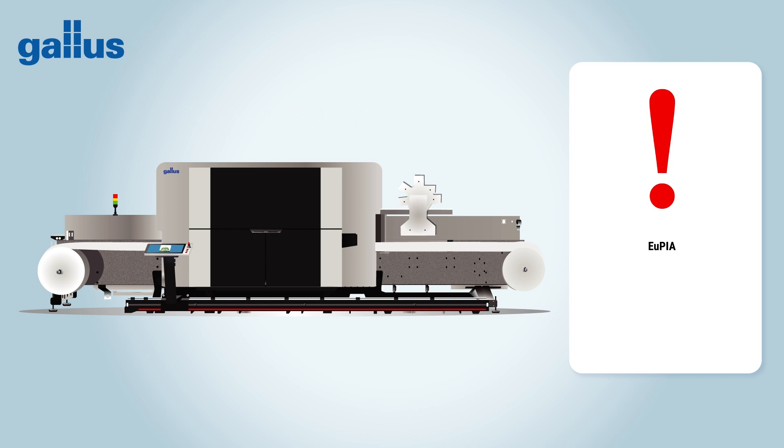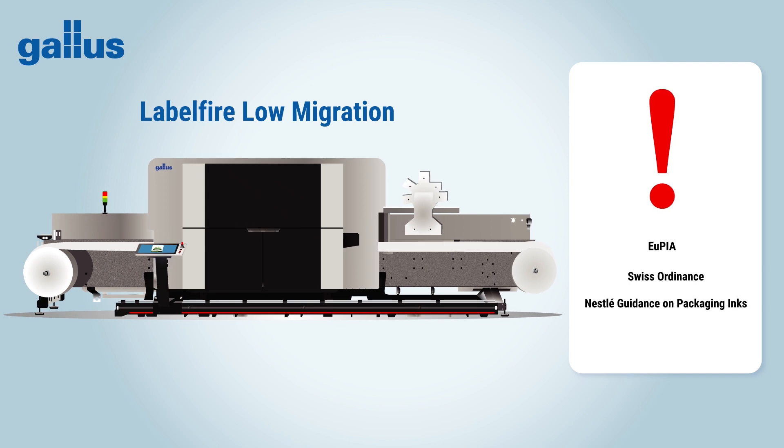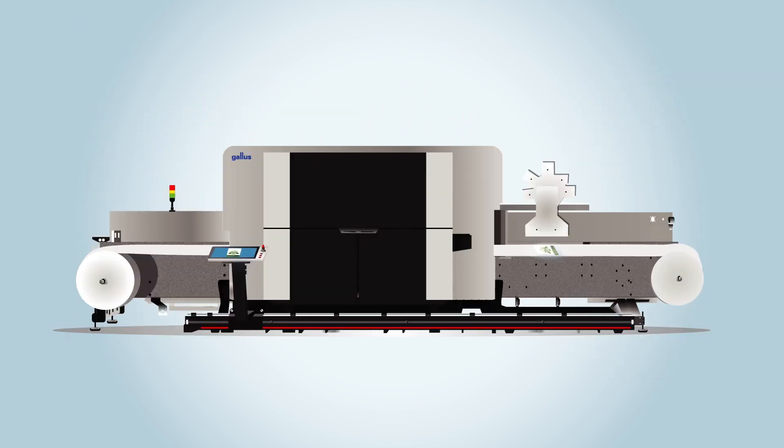Gallus now offers a complete solution for producing food-compliant labels: the Gallus Labelfire Low Migration. That means UV inkjet printing with specially developed low migration inks which are compliant with standards of the food industry. To achieve this, the Gallus Labelfire Low Migration uses a multi-level drying system.